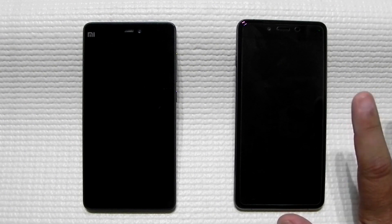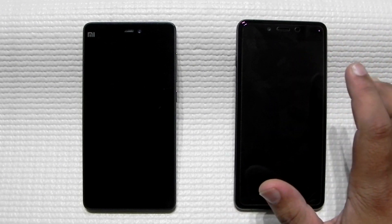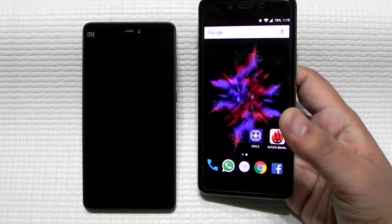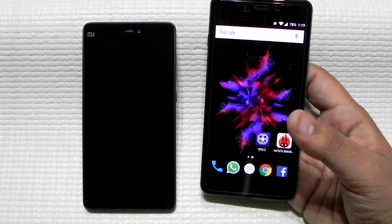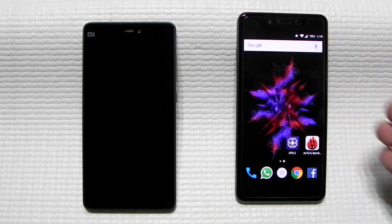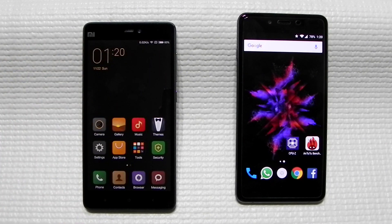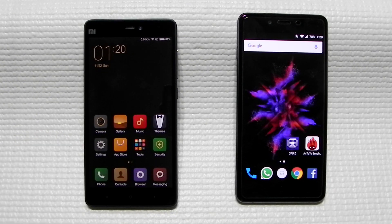Now we come to a very big and potentially deciding difference: screen quality. The Mi 4c comes with a 5-inch Full HD IPS display, while the OnePlus X uses a 5-inch Full HD AMOLED screen from Samsung. The AMOLED screen is a lot better in blacks, saturation, and color punchiness, but the IPS screen is better in color accuracy. So if you're looking for color accuracy, the Mi 4c is better — though the difference isn't enormous.